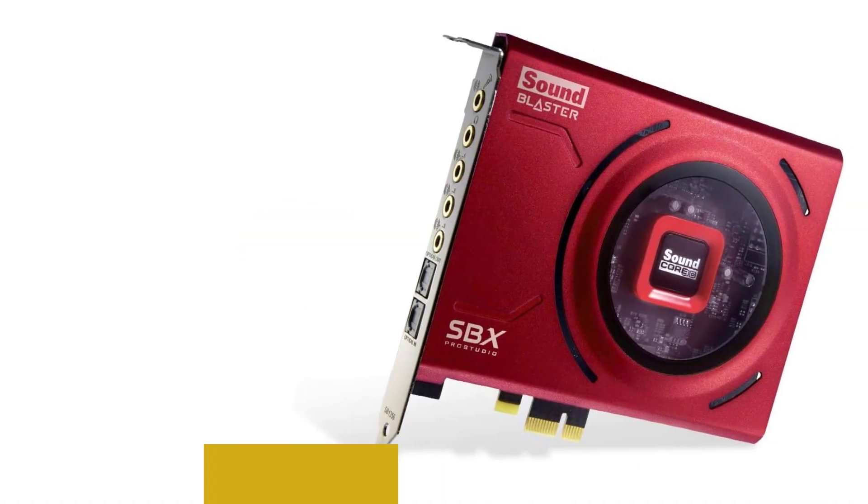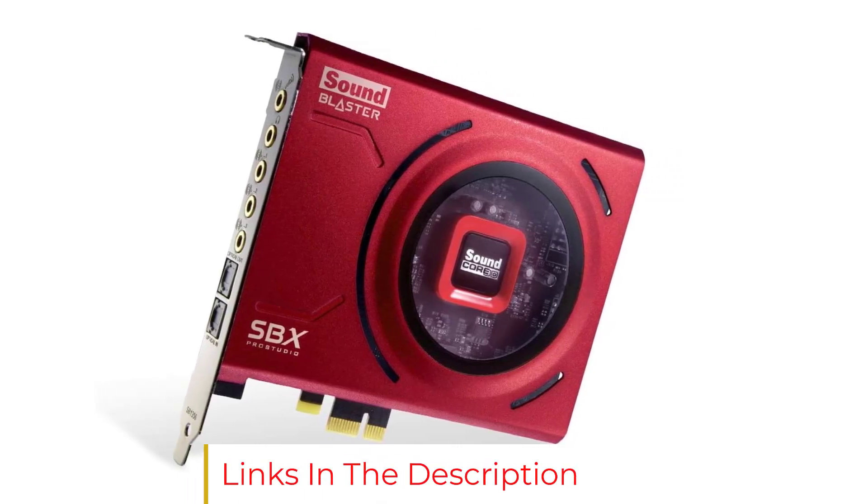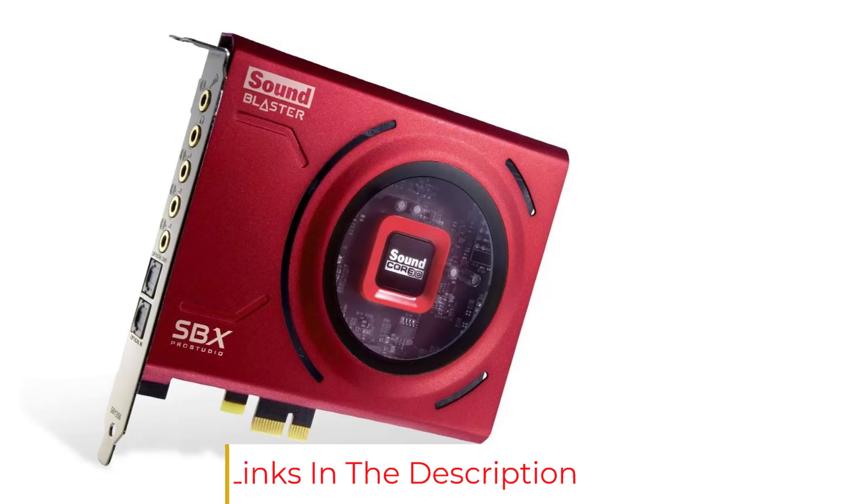The PCIe sound card also comes bundled with a beam-forming microphone that suppresses outside noise and creates an acoustic zone, thus resulting in improved voice clarity.